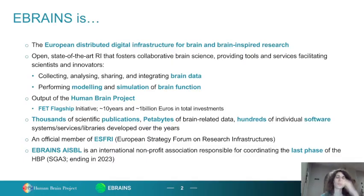eBrainZ is a European distributed digital infrastructure for brain and brain-inspired research. It is an open, state-of-the-art research infrastructure that facilitates scientists to collect, analyze, share, and integrate brain data, as well as perform modeling and simulation of brain function. eBrainZ is the output of the Human Brain Project, and thousands of different scientific publications, data, and software are linked via eBrainZ.